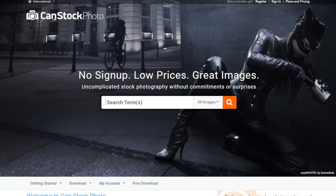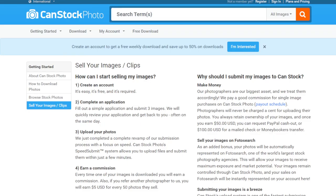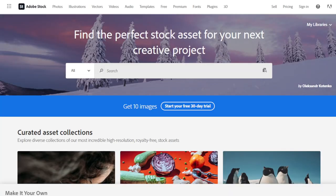Another option is Can Stock Photo. Go to their website, scroll to the bottom of the page, and click 'Sell Your Images or Clips.' Read the instructions and once your photos are accepted you can start making money. You always retain ownership of your images. The minimum cash-out is $50 via PayPal, or $100 for a mailed check or Moneybookers transfer.